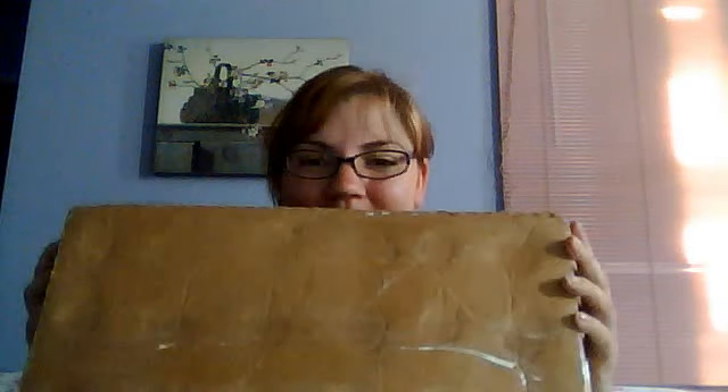Hi everyone, I'm recording this live as a test trial of my new webcam and camera. I am so excited — I have to upload the first video. I got a package from eBay and it's a doll I've been wanting for like 20 years.